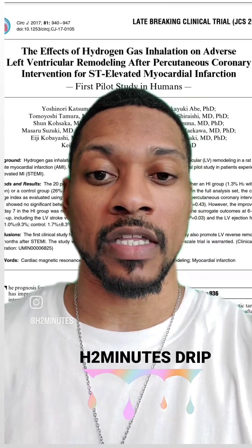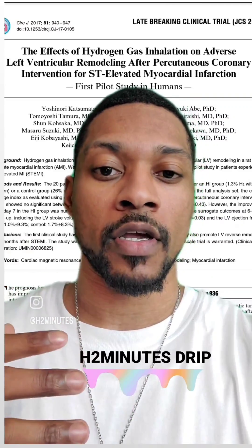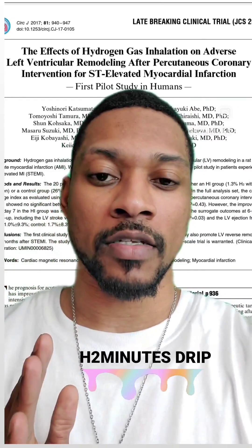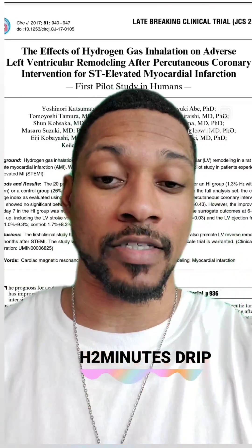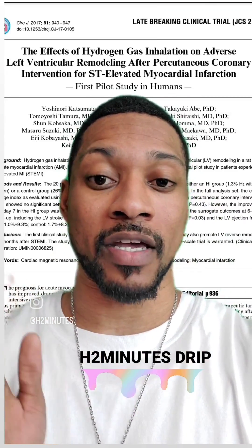What they did was take these patients through a procedure to clear the coronary artery and to put in a stent. Then they did a post 7-day checkup and a checkup at 6 months. Here are some of the findings they actually found with H2 inhalation.